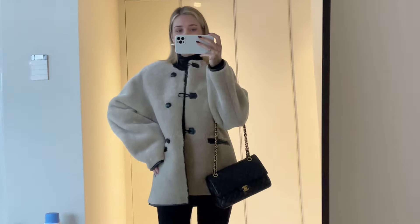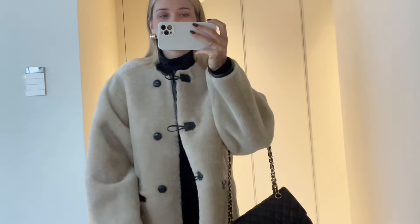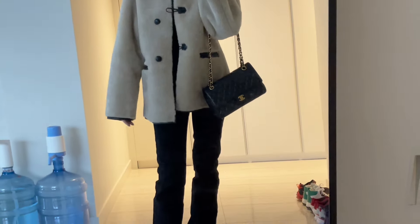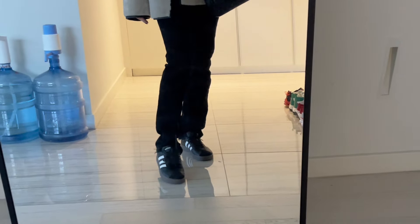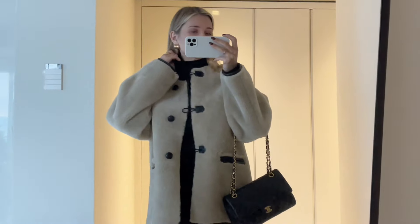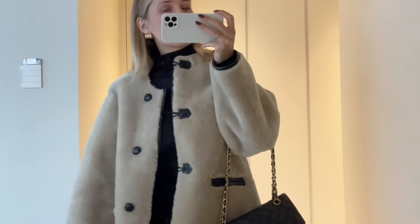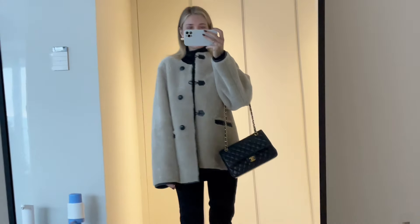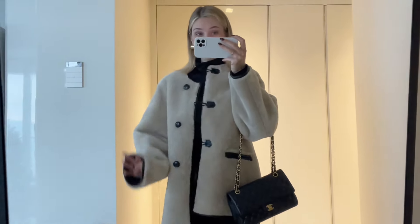I wanted to show you my outfit of the day. My favorite manga shielding jacket, Zara jeans, Adidas sneakers, Chanel handbag, turtleneck from H&M, and Manga earrings. This is my total OTD and I need to hurry.